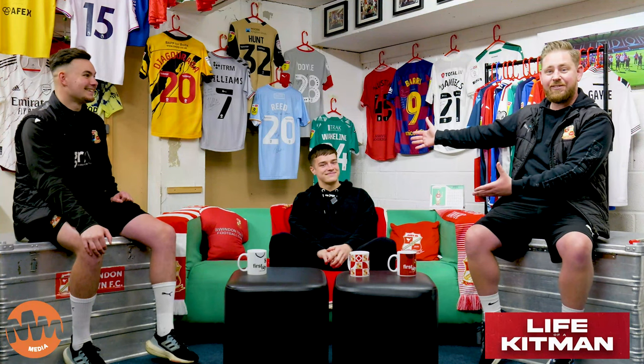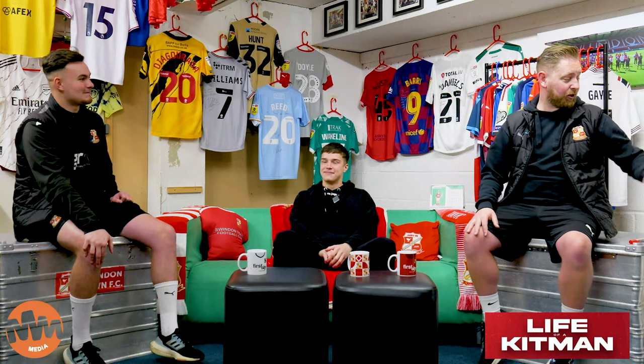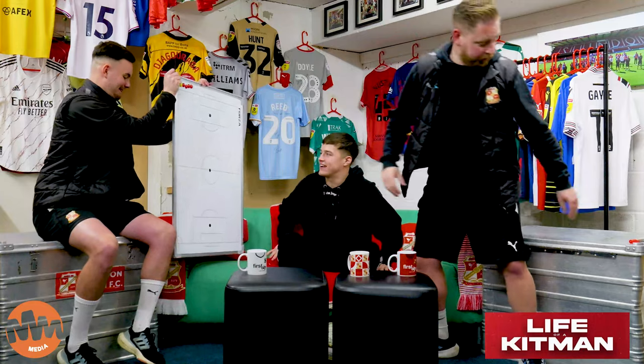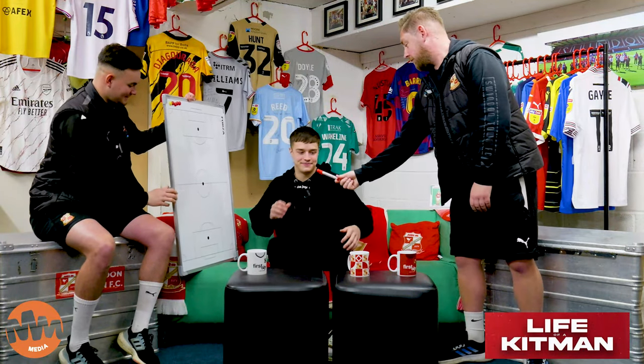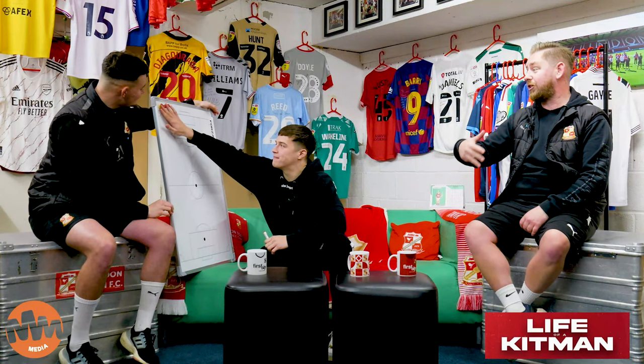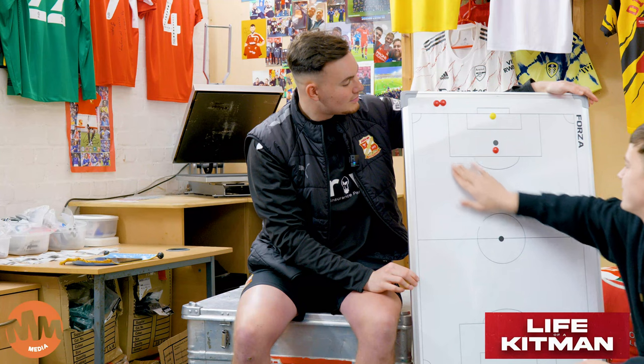Welcome back to the Life of a Kitman podcast. This week's guest is obviously Jacob Wakelin. As always, we're going to go straight into the five-a-side team. So Jacob, here's your board, there's your counters, there's your pen. We'll go formation first, names of the players, gaffer, shirt and then we'll talk about it. So we go one, one, two, one.